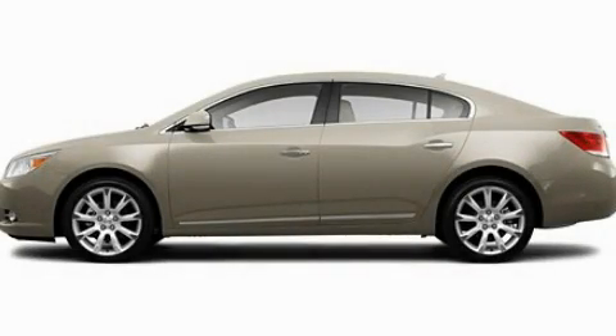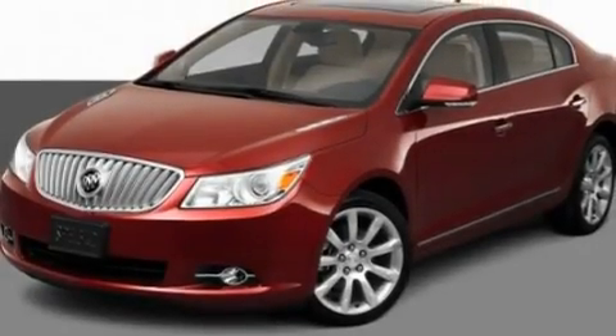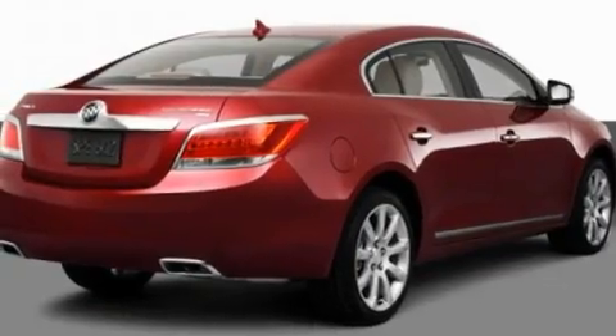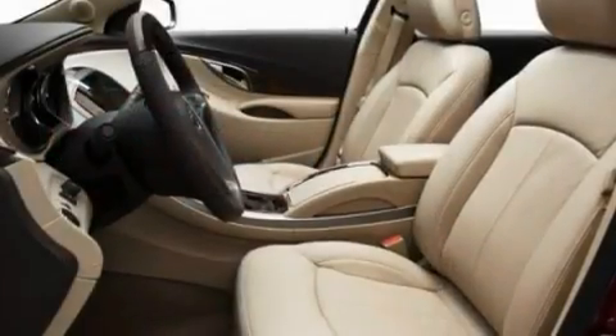This is a 2011 Buick LaCrosse. It has a four-cylinder engine and an automatic transmission. Its top features include dual power seats, air conditioning with automatic climate control, and cruise control.